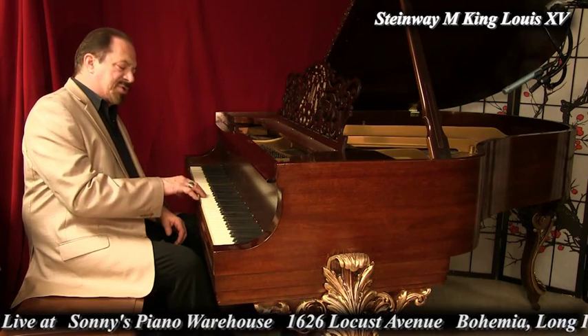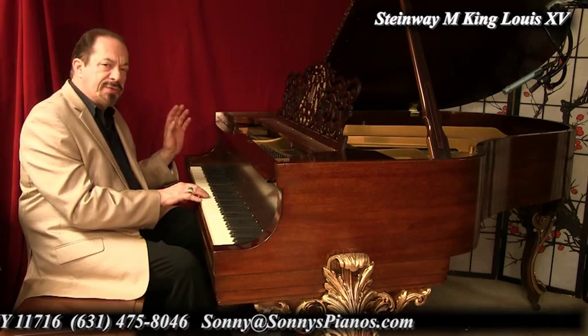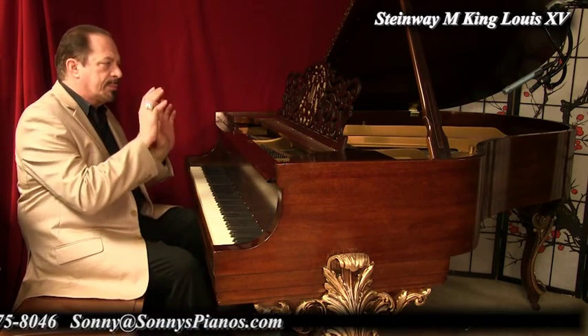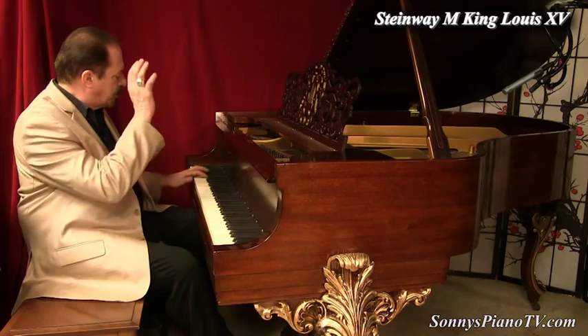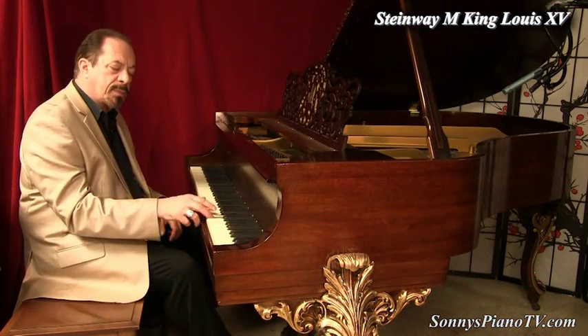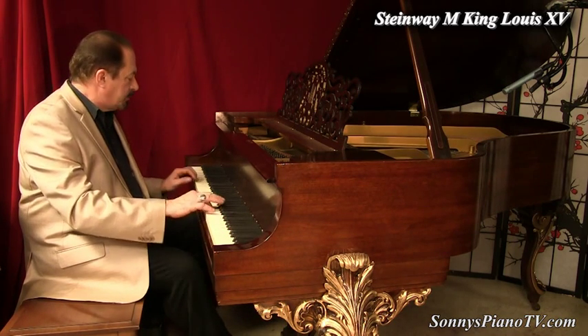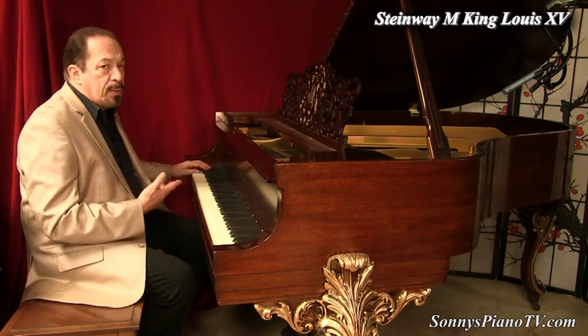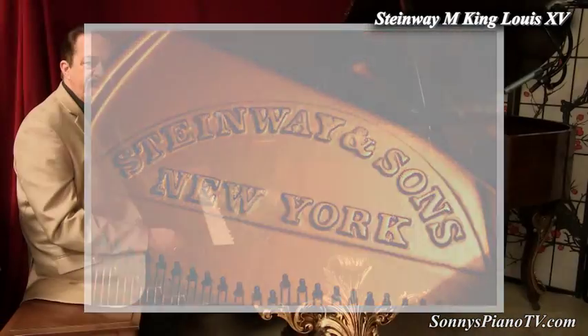Listen to the mid-range on this beautiful Steinway Model M — five feet seven inches long. This is a very magical piano, both in the way it looks and the way it sounds. It's just beautiful, sublime. Original Steinway bass strings — just incredible. Steinway knows how to make pianos. This is a masterpiece inside and out.